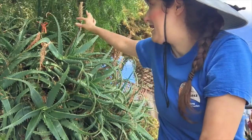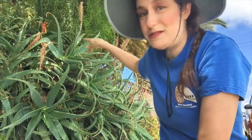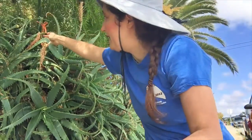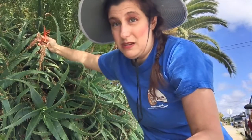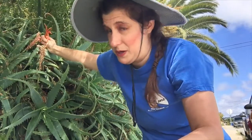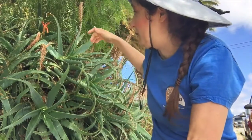You can see that it has these kind of distinctive spiky leaves, a rosette shape, and also these red flowers that are trumpet-shaped and attract pollinators like hummingbirds and butterflies, which we will talk about in a little bit.